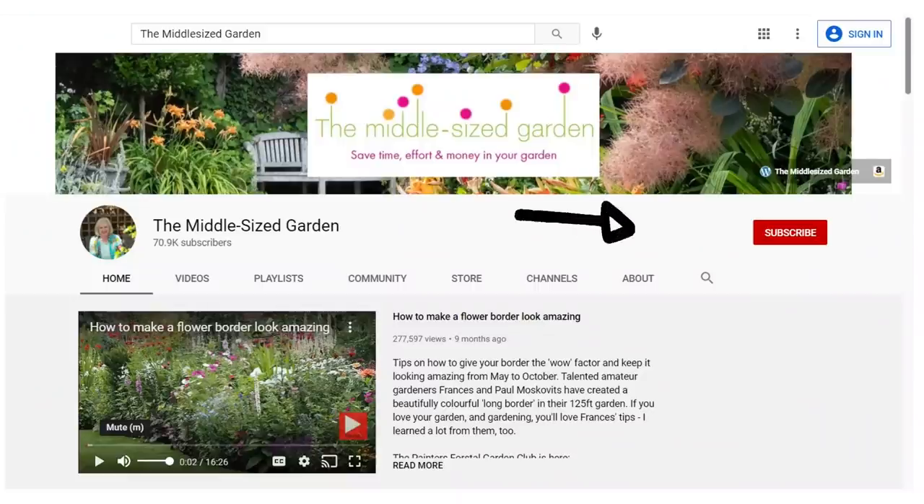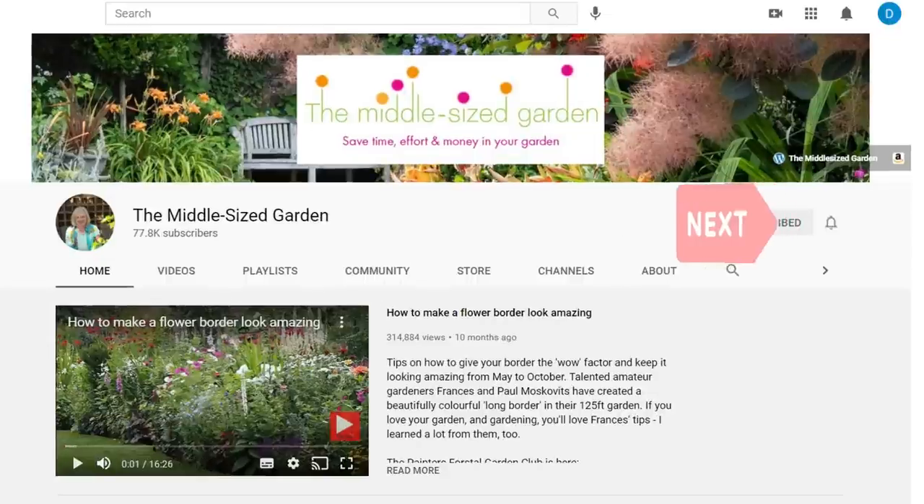If you're new here, the Middle-sized Garden uploads weekly with tips, ideas and inspiration for your garden. If you'd like to see the videos when you open up YouTube, click the subscribe button, and if you'd like YouTube to tell you when a new video is uploaded, tap the notifications bell.